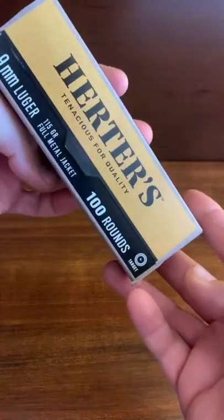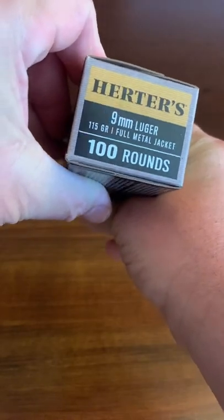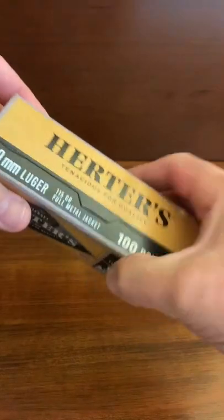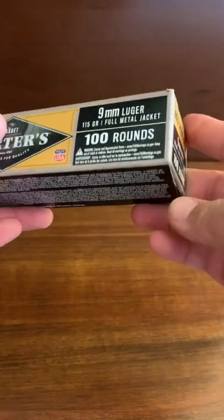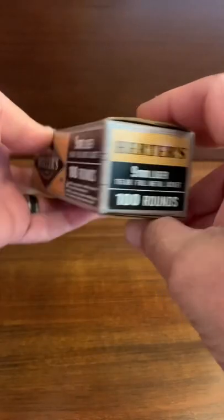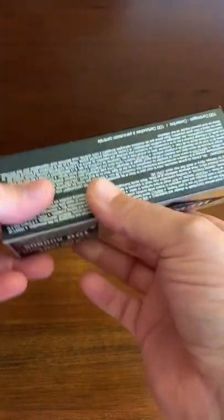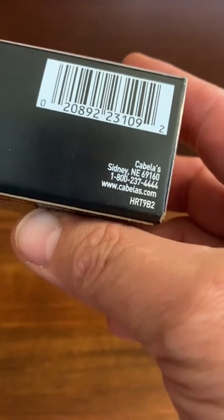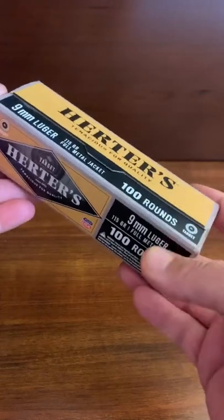If you go to your local Cabela's store, there's a good chance you'll see some boxes of Herders ammunition in the ammunition section. I did a little bit of research and asked the clerks there. This brand is actually owned by Cabela's — you can see there's actually their former address in Nebraska. I've looked for it at Bass Pro too, but I haven't actually seen it there, so maybe you guys will.